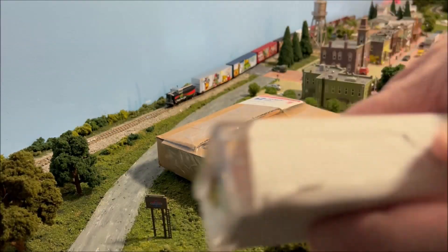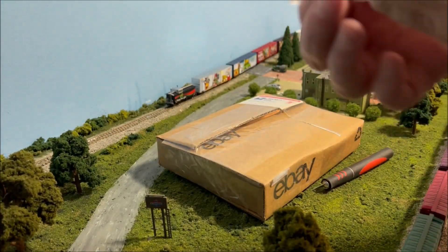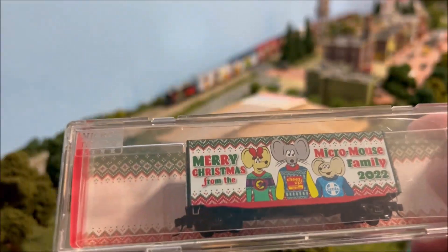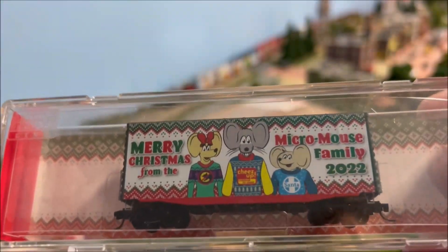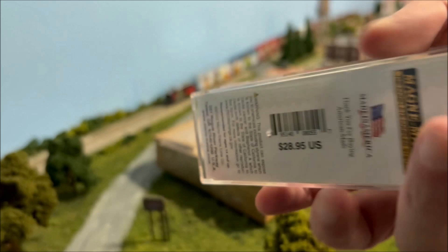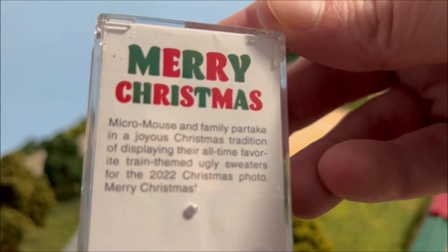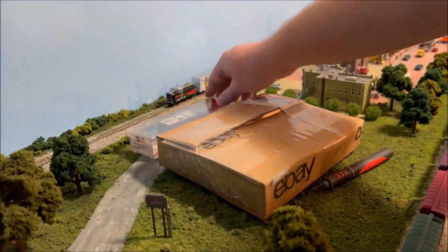Everything here is Micro Trains. Let me get the paper off here and make sure to get where the light's good on it. You can see the Merry Christmas from the Micro Mouse family — the 2022 Micro Trains Christmas car. I know everybody thinks I collect these every year. There's the first car — let's get into the second box.